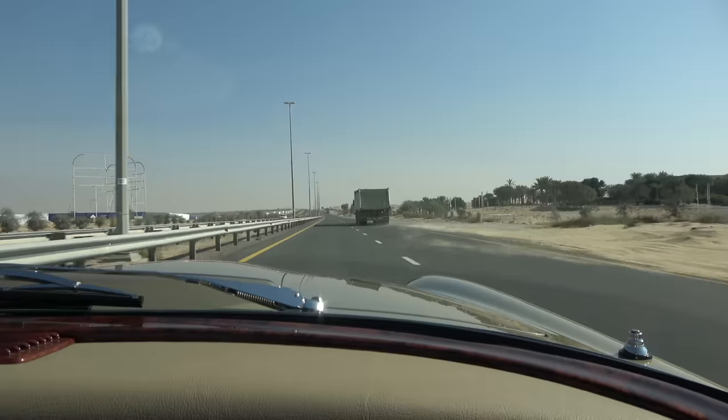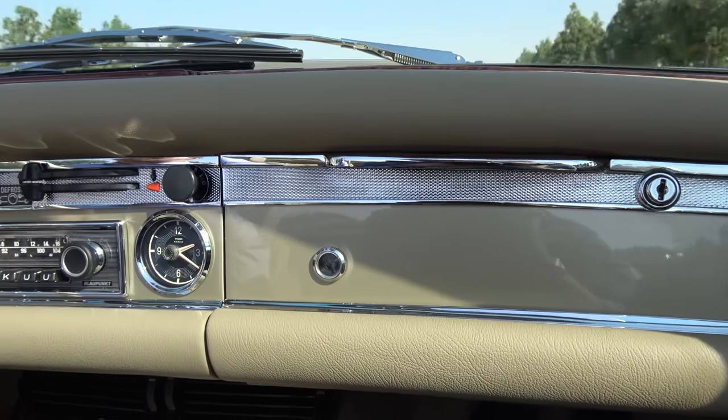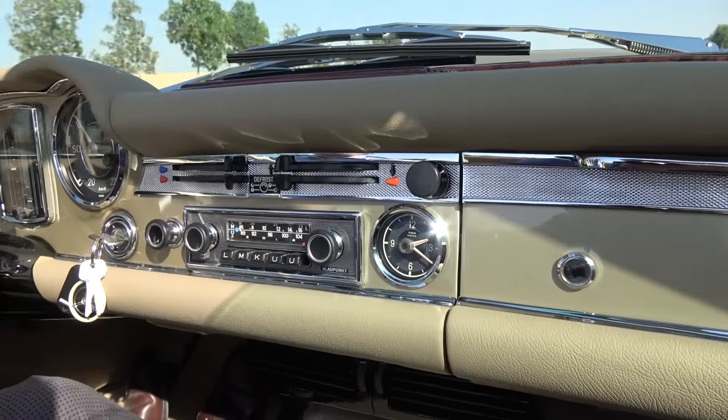It's a completely restored 280 SL but with some tasteful upgrades. Instead of a 2.8 litre they bored it up to 3.3, so it's got a nice meaty bit of power. They also put in a usable air conditioning system — the original was good enough for Germany but not for Dubai — and we've beefed it up even more by taking the roof off.